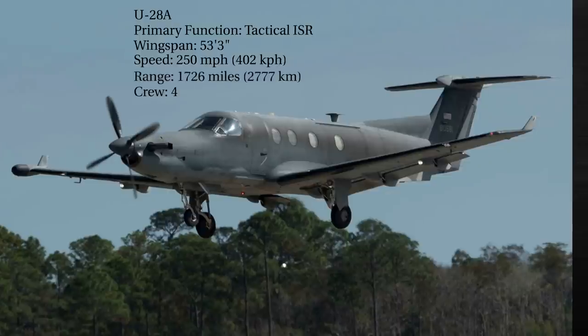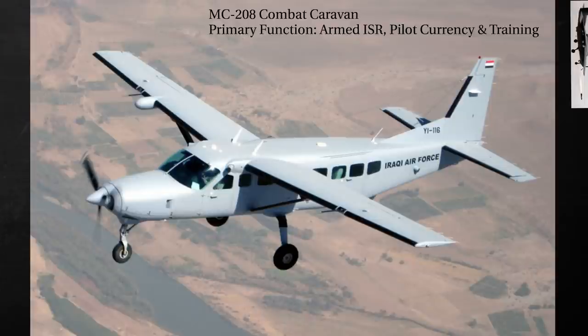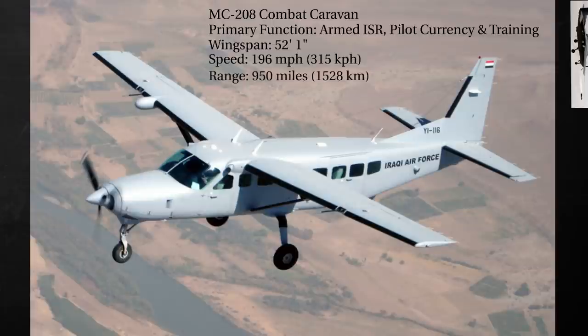Let's finish off with the MC-208 Combat Caravan. Its primary function is armed intelligence, surveillance, and reconnaissance, and strike currency and training for combat aviation advisors. It has a wingspan of 52 feet, 1 inch, a speed of 196 miles per hour, a range of 950 miles, and a crew of 2.